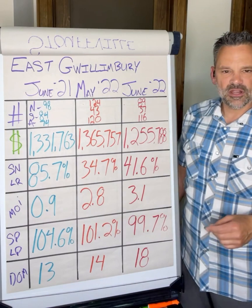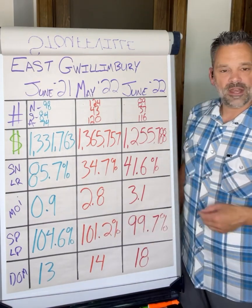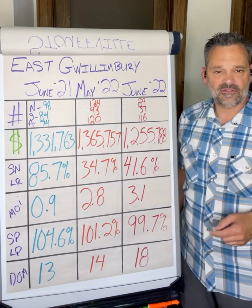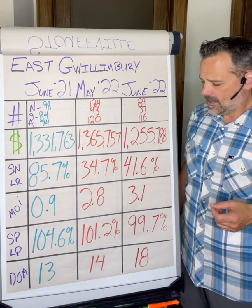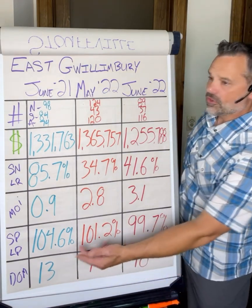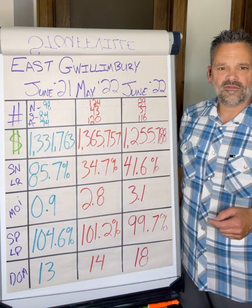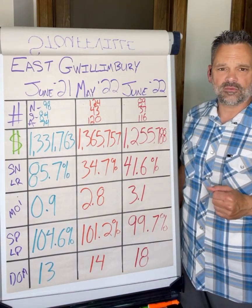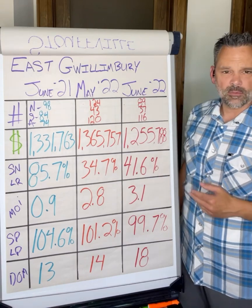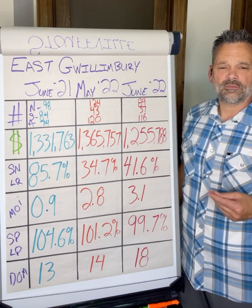Sale price to list price ratio: homes were selling at 104% of ask in June 2021 in East Gwillimberry, 101% in May 2022, and still sitting at a fairly strong 99.7% — stronger than some of the surrounding markets. Days on market to get a home sold: 13 days in June 2021, 14 in May 2022, and we've climbed to 18 days. Not shocking given the way these numbers are panning out — it's taking a little bit longer for buyers to get through homes and buy.